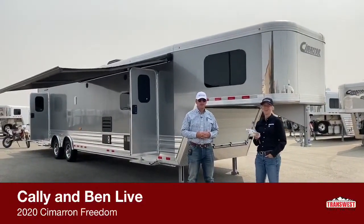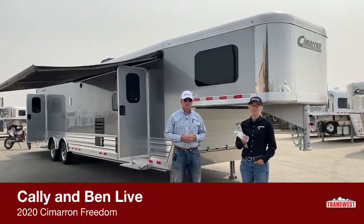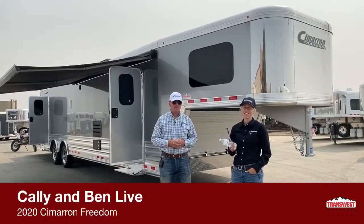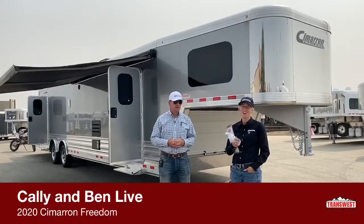Good afternoon, welcome to TransWest Truck Trailer RV of Frederick. My name is Callie Say, and I am in horse trailer and Cimarron toy hauler sales.